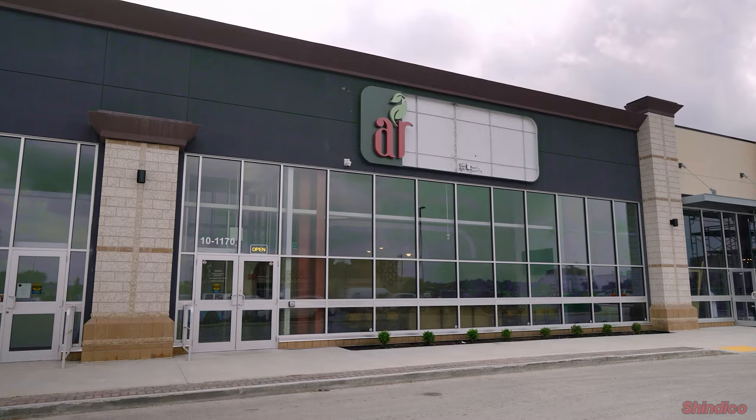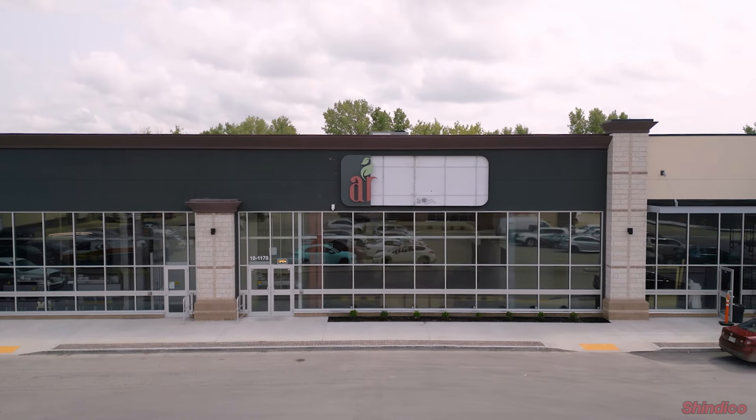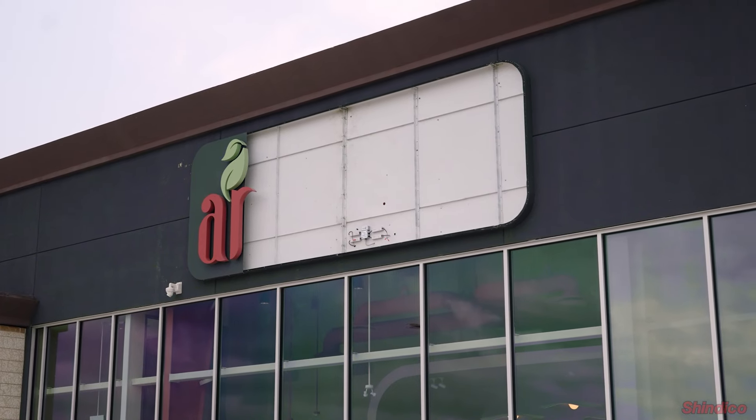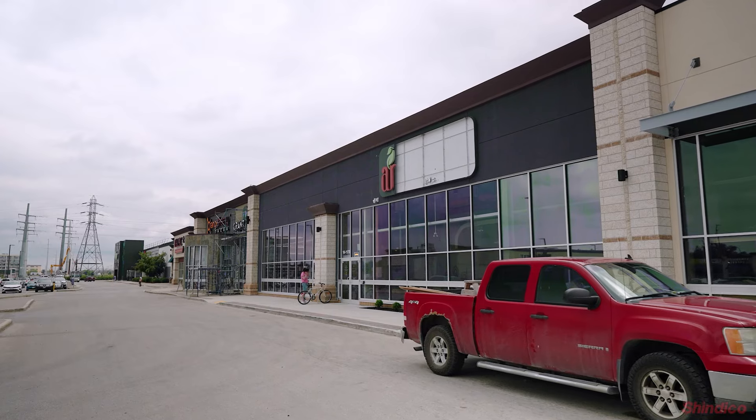Adjacent to the Animal Hospital is Aura Clinic and Pharmacy, who are now finished with their construction and open to the public. They have some issues on their sign they have to resolve, but they are open, and from what we hear, things are going very well.